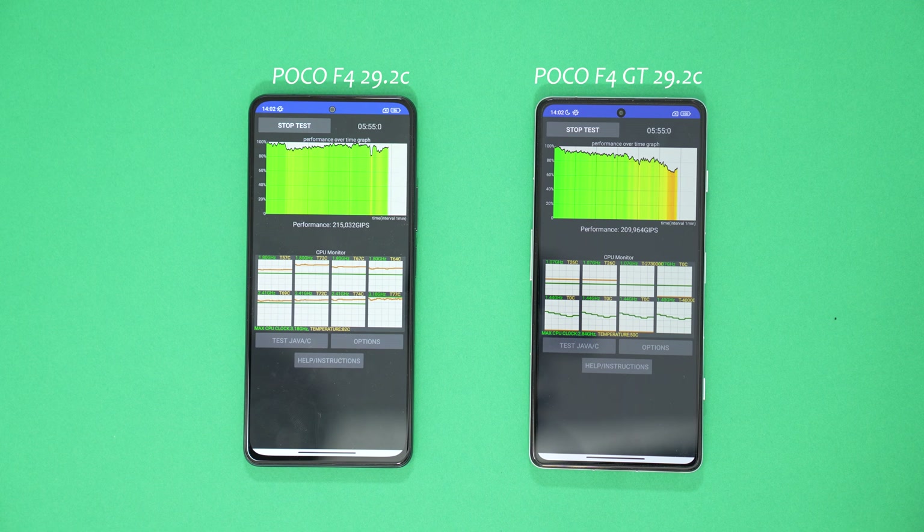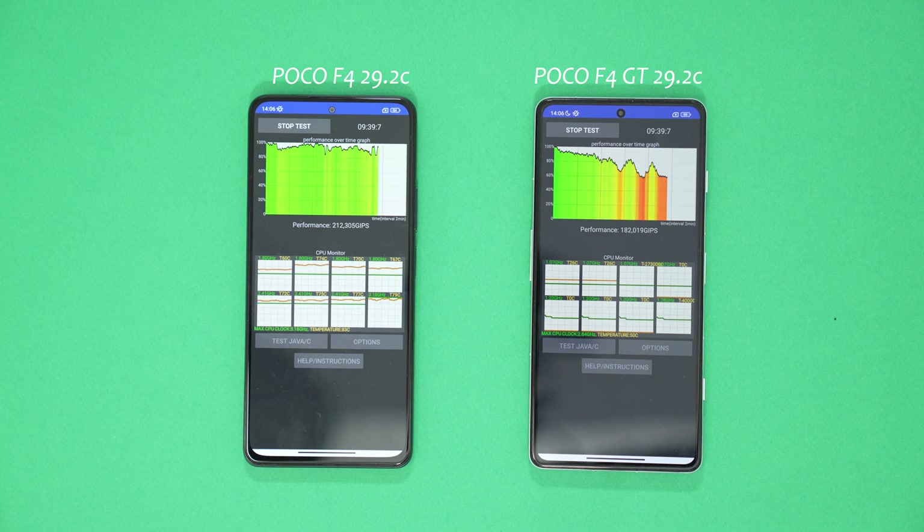For a few seconds there, and there. Nine minutes in, look at the performance — how much the 8GM1 has dropped: 174,000 GIPS, 153,000, whereas the Snapdragon 870 is keeping a constant throughout.